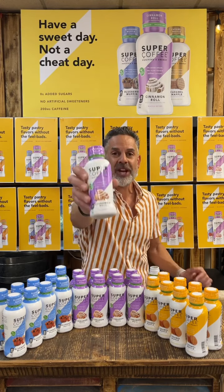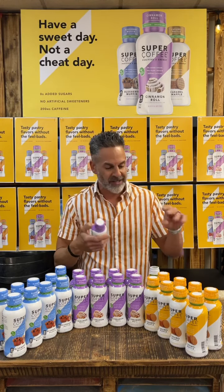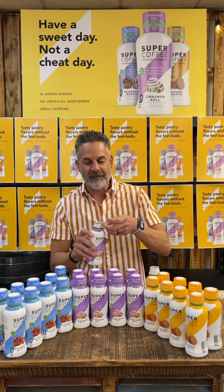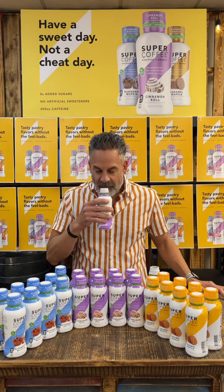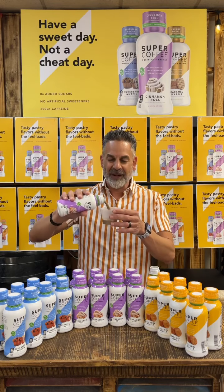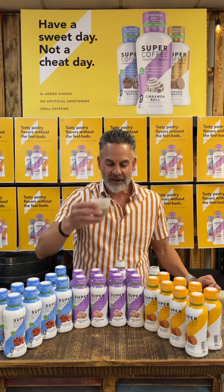Here we go with the cinnamon roll. Check out the beautiful graphics on the cinnamon roll — really pops and stands out as well. Let's do the seal and the lid, and another aluminum seal right here. Shake it up a little. That smells really good, just like a cinnamon roll. Look at how creamy and rich it just pours — very good coffee color.